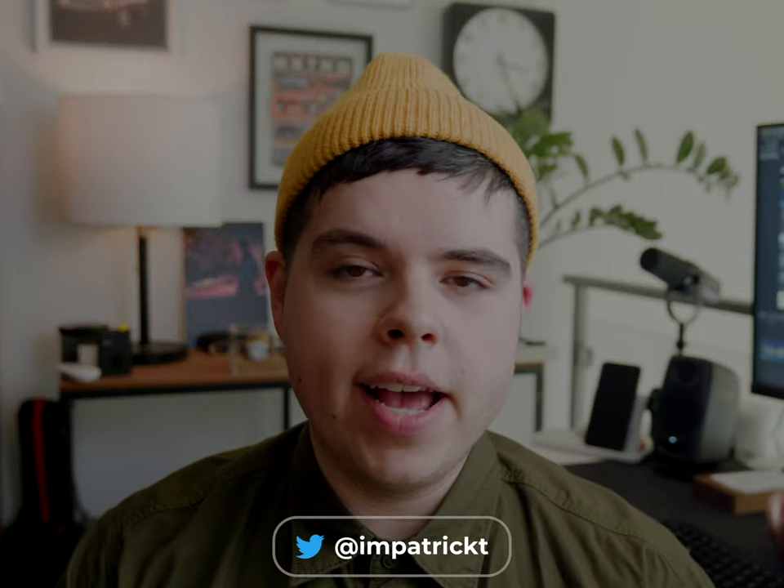The Lumix S5 is a camera that I've already reviewed before, so if you want a more in-depth review of this camera, check out the video on screen right now. This video is going to break down my thoughts about it now that I've had it for a few months and I'm using it as pretty much my main camera for photo and video — and why I really think it's such a stellar deal for the price.